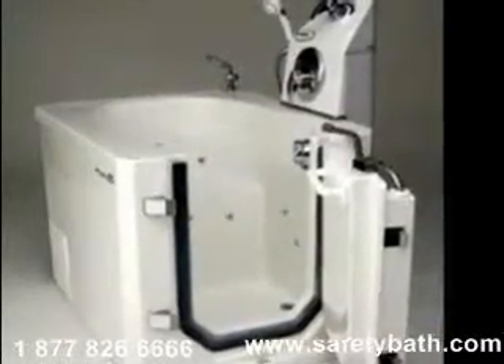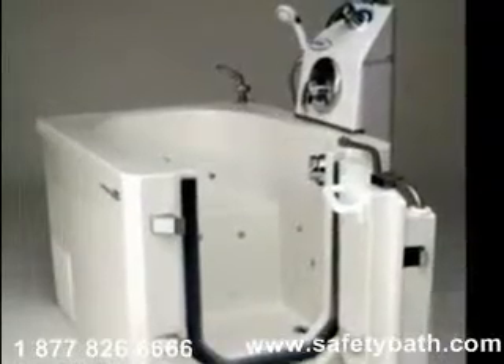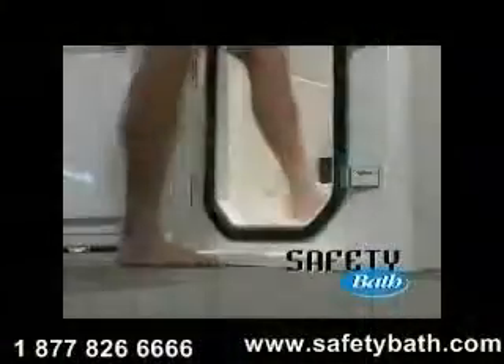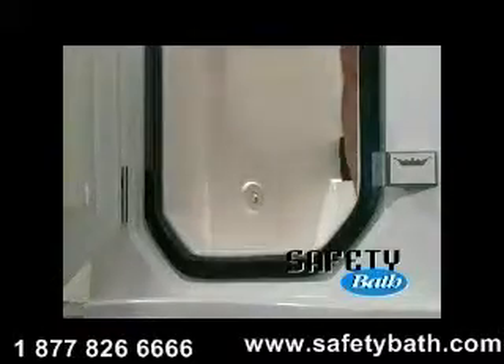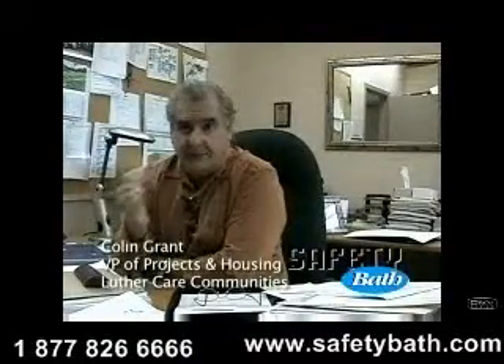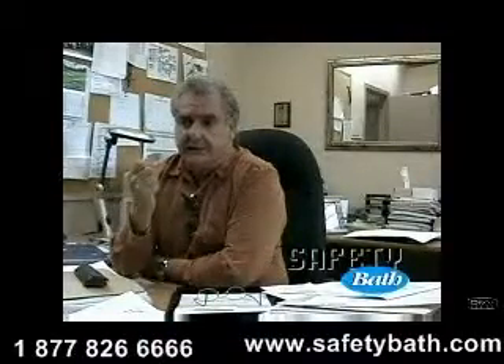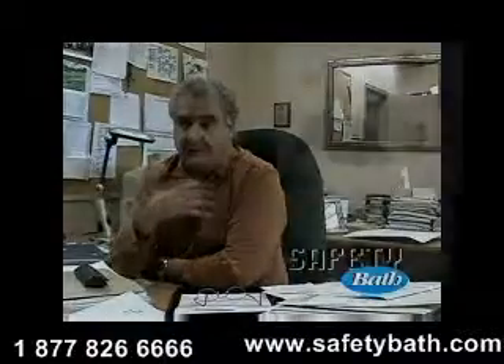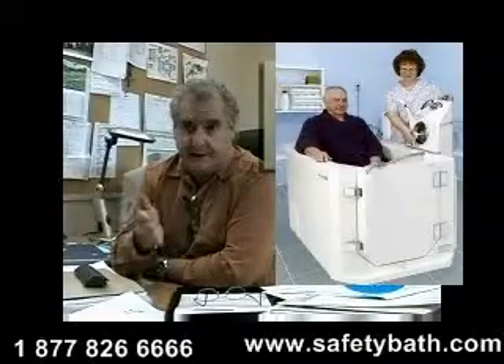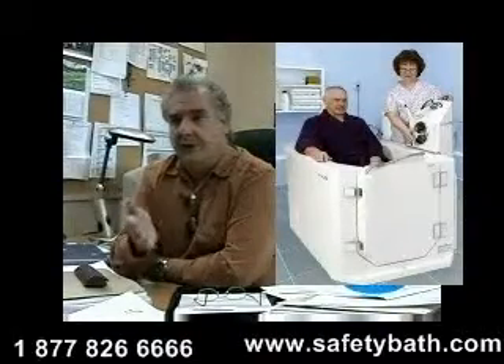The Safety Bath Supreme is designed to offer those in assisted living or long-term care the opportunity to bathe in a dignified manner. Someone who can walk with a walker can enter and exit the Safety Bath Supreme safely. It speaks to a sensitivity to the aging in place phenomenon, so that individuals who want to preserve their independence and bathe themselves can do so. That's one of the values built into the access to this product — we want people to be able to be themselves, on their own, safely.